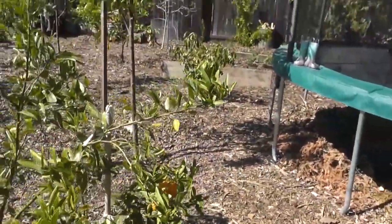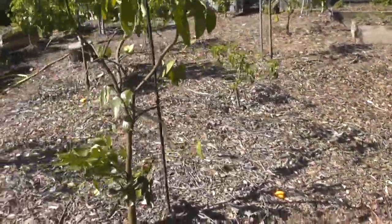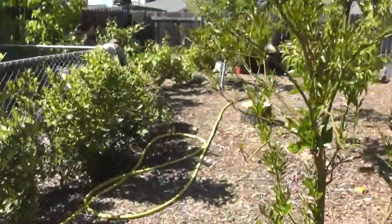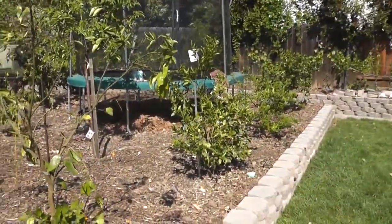How many truck loads was this? It's almost two trucks — two truck loads to cover this whole area. So this whole entire food forest area with the trees is all mulched.